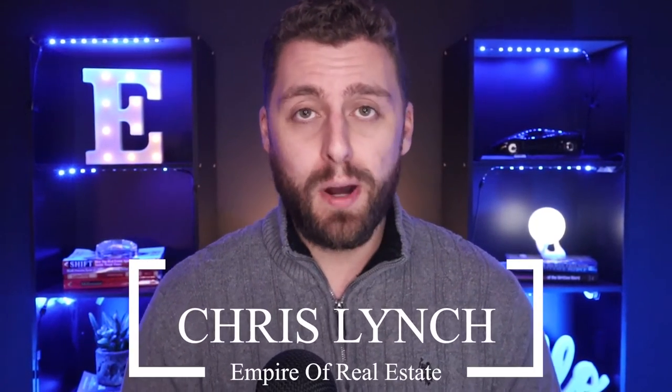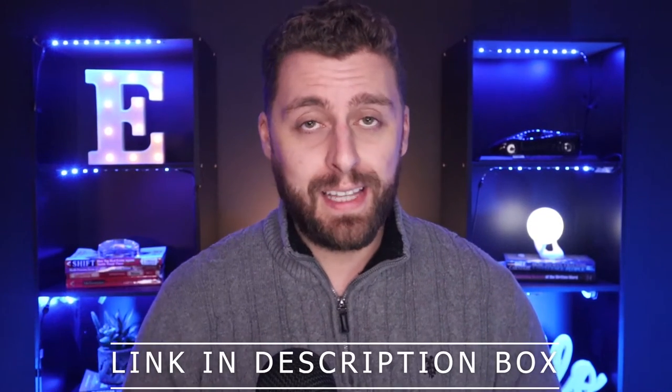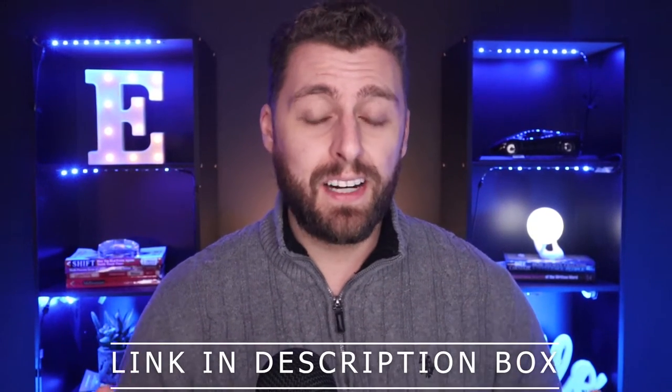Welcome to the Empire of Real Estate YouTube channel. My name is Chris. Before we get started, I want to offer you my free guide on how to get your real estate license and start your real estate career. You can find that in the description down below — click that to get your download today. A lot of the stuff we talk about in this video will be inside that guide plus a couple additional things, so definitely check that out.